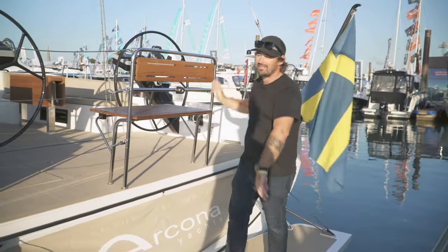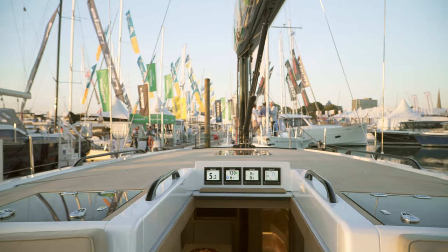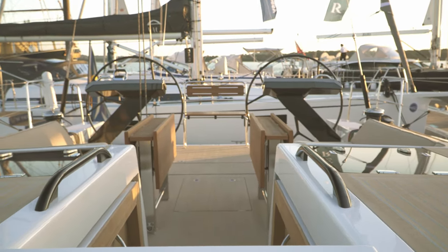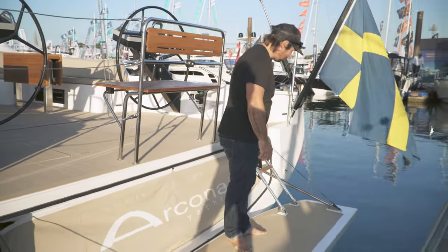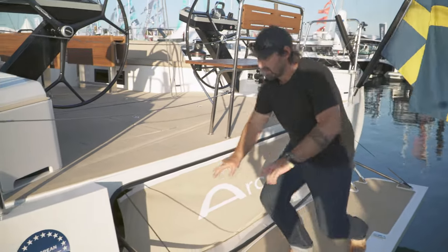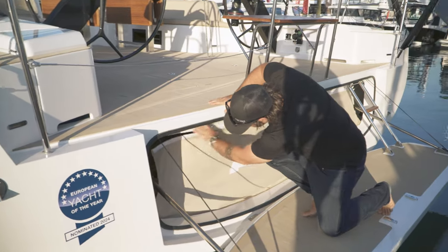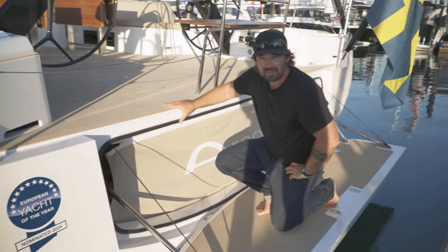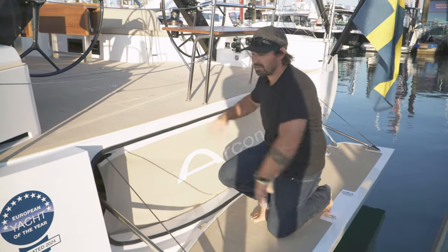Just two minutes on the Arcona 50, you can tell straight away this thing is absolutely beautiful — the finish is just amazing. Starting from the back: the transom is massive, with a huge swim platform and a lovely set of ladders which just folds up. There's enough space to put a pretty massive dinghy, and a really cool setup to keep the messy bits hidden away. Nice and flush at the back.